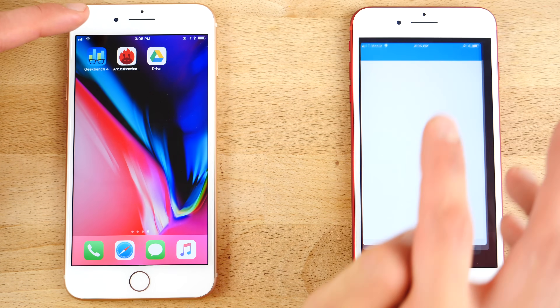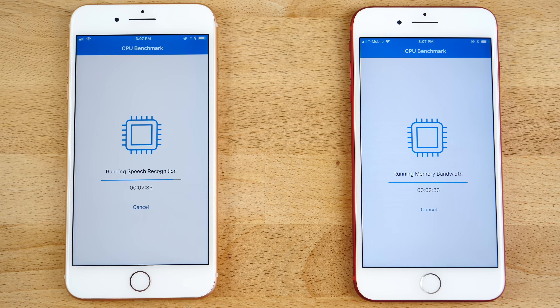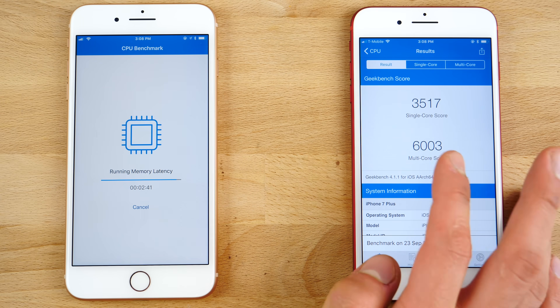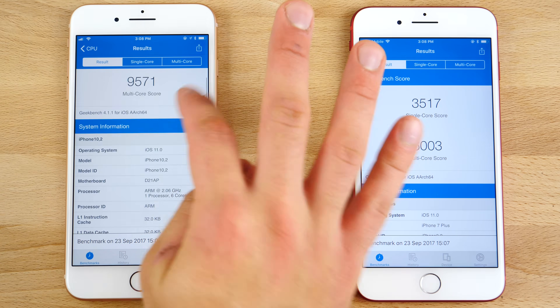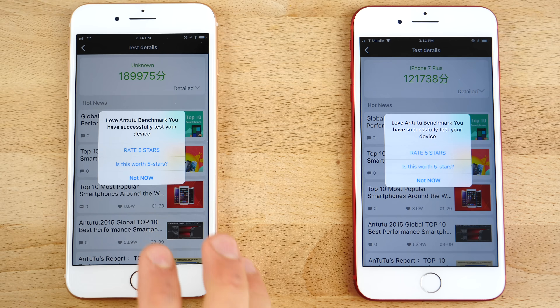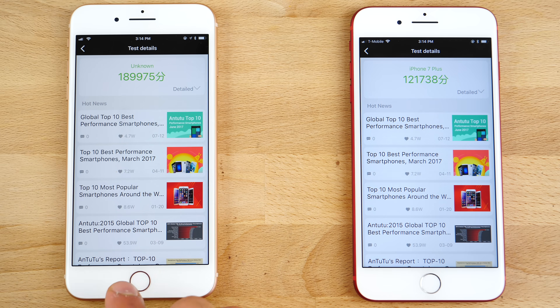Let's get some benchmarks with Geekbench. We don't officially know the processor spec of the iPhone 8 Plus — this says 2.06 GHz, but that's most likely the low-end cores. The iPhone 7 Plus finishes first with a score of 6,003 multi-core and 3,517 single-core. iOS 11 really brings out those multi-core scores, always getting above 6,000 now. The iPhone 8 Plus finishes with a monstrous 9,571 multi-core and 4,235 single-core — considerably higher than the iPhone 7 Plus. Not fully optimized yet, it will get better. The Antutu benchmark shows 189,000 versus 121,000 — about 30% higher.